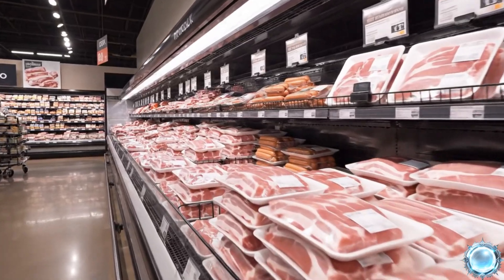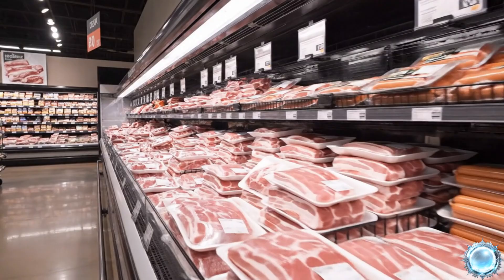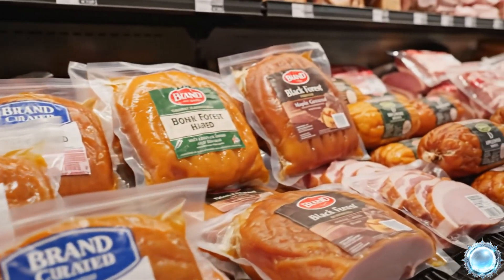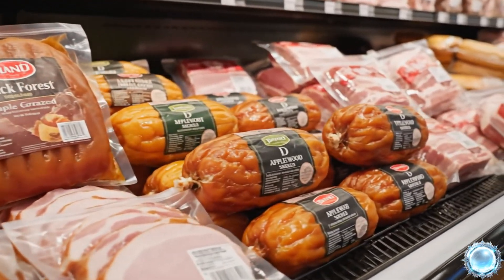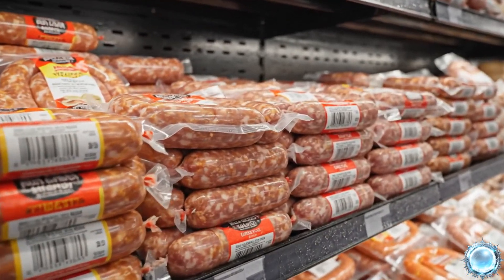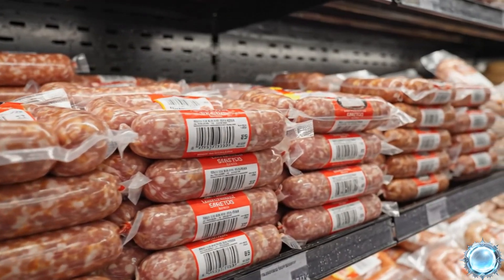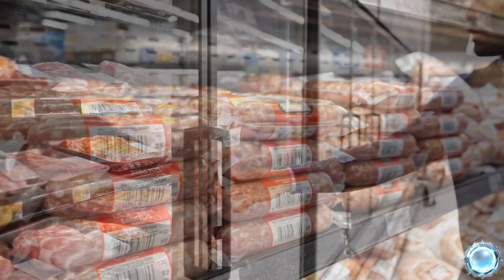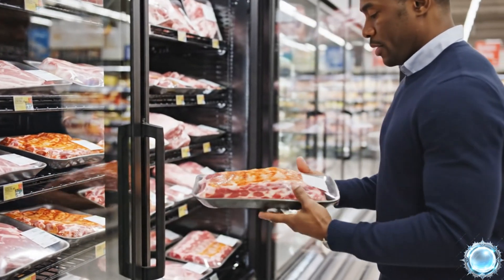At the supermarket, pork products are showcased in bright refrigerated displays. Smoked hams appear in vacuum packs that preserve aroma and freshness. Sausages come in multiple styles, each produced and packaged with precision. Customers select their preferred cuts directly from temperature controlled shelves.